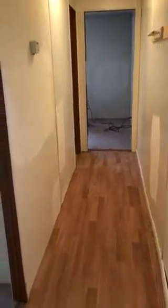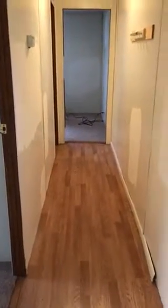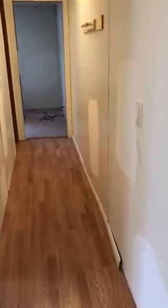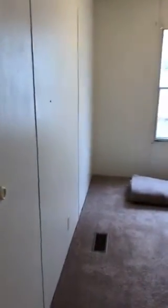It needs painted, but every time I paint a home, most of the time our buyers come back in and paint right over it. So most of the time we just get the walls pretty close to prepared to paint and go from there. Here's bedroom two.